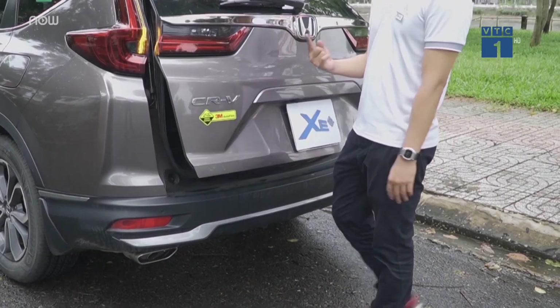Chiếc xe đạt vòng tua máy khoảng hơn 2,000 vòng/phút và tốc độ khoảng trên 40 km/h. Ngay trên mặt vô lăng cũng có nút bấm bật cảnh báo làn đường, cảnh báo khoảng cách xe đằng trước và đằng sau. Honda CR-V vẫn được trang bị hộp số vô cấp CVT nên khi sang số nó rất mượt mà.